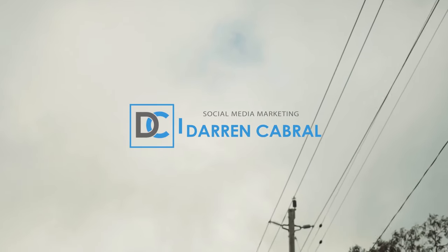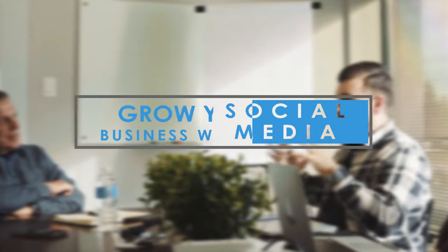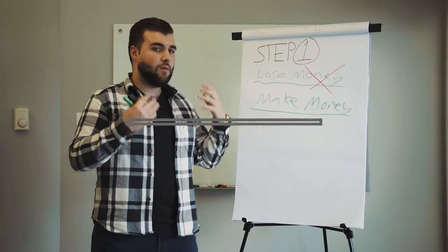Welcome back to another episode of Time to Get Social. I'm Darren Cabral here with Suits Social, and today I have some interesting story time for you that I think is going to be very valuable to your business — basically talking about how you can run Facebook ads like Best Buy.